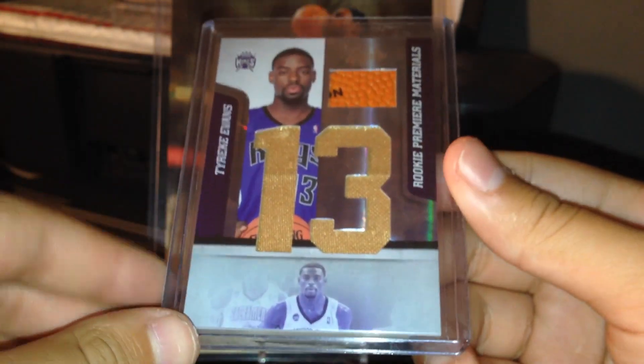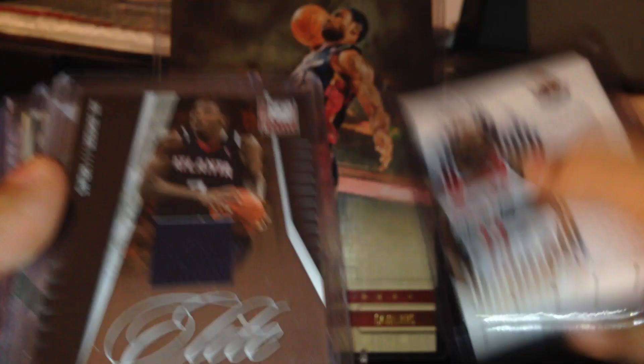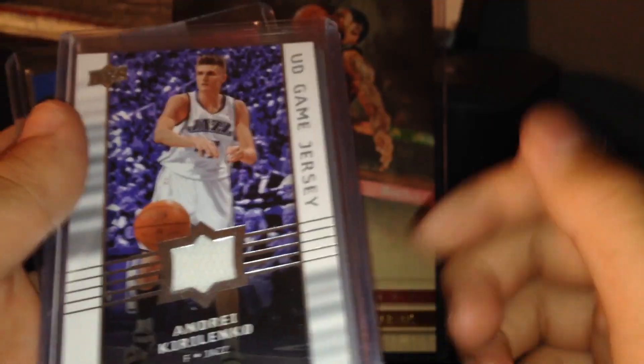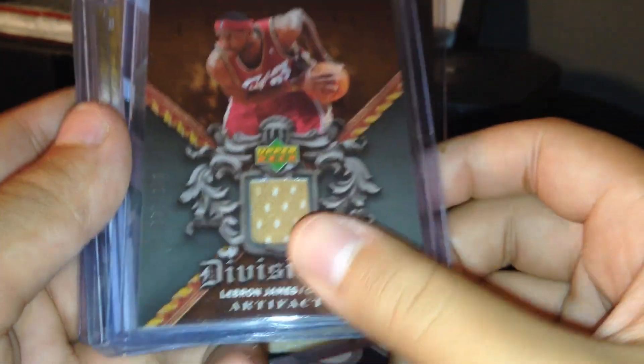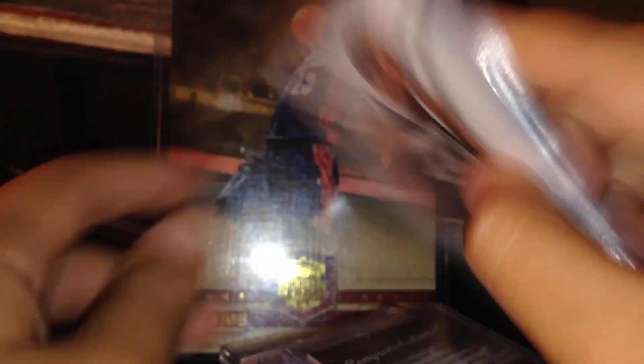Moving on to some more jersey cards: Tyreke Evans rookie jersey ball out of 25 — pretty rare. Tim Duncan jersey, Trevor Booker jersey, Joe Johnson jersey, Evan Turner jersey, Steve Nash jersey, Dennis Rodman jersey, Giannis Antetokounmpo jersey, Andre Kirilenko jersey, Dr. J, Tim Duncan, Derrick Rose, Joe Johnson, Karl Malone, Ron Artest, LeBron James jersey — this card's super rare. Richard Hamilton, John Stockton, Jermaine O'Neal, Dan Issel.